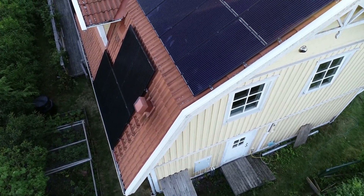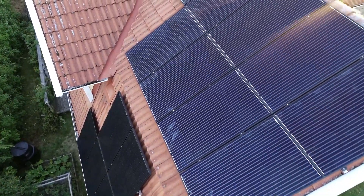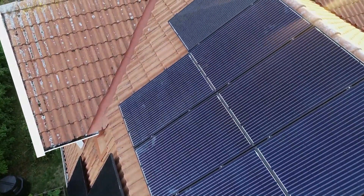Today you get to know exactly what my solar system cost and why I chose an on-grid system instead of an off-grid system. So stay tuned!